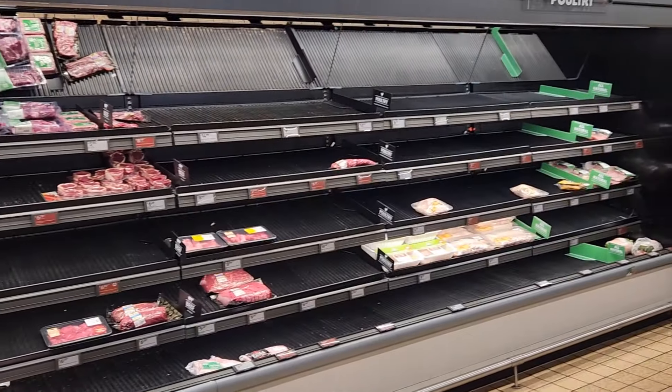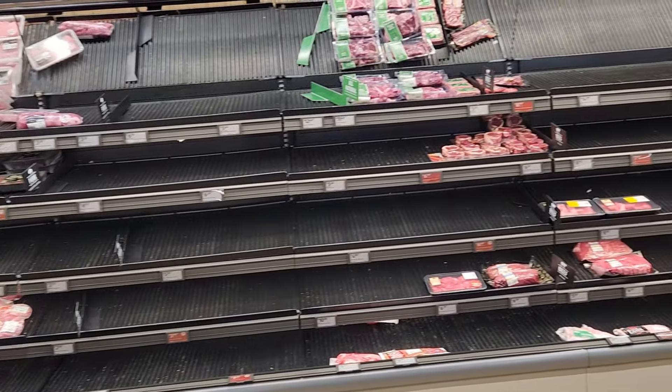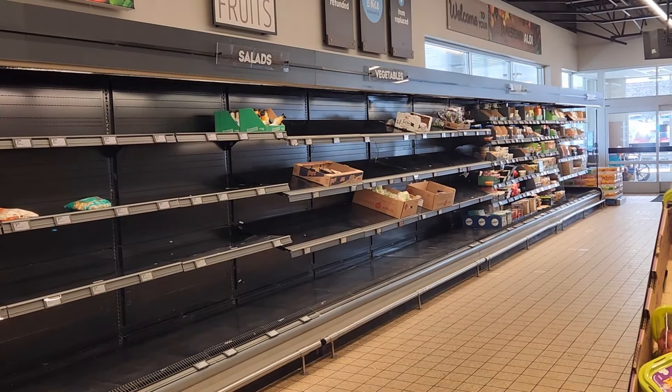Bridget and I went to the store today — we went to Aldi's. What I'm going to show you is what all the stores in this entire area, western New York and northwest Pennsylvania, are going through. It's not just this particular Aldi's, which is about 15 minutes from our house. Stores like Tops, Wegmans, Walmart, and Aldi's are all going through the same thing — they're running out of food. The shelves are going empty. All the fruit products were gone, all the yogurt was gone, there was absolutely no milk — not one quart. The meat counter was almost completely gone, no bread, no cereals, no lunch meat, no cheeses, and the frozen foods were wiped out.